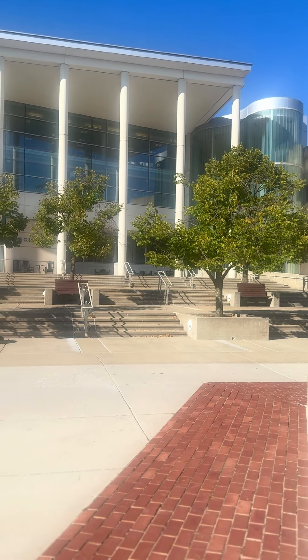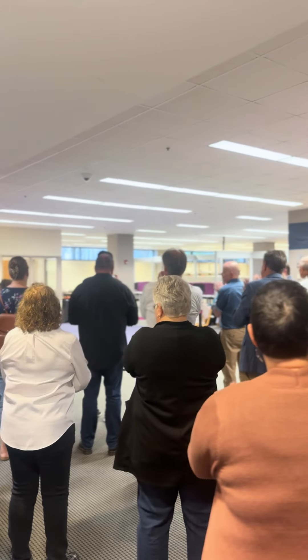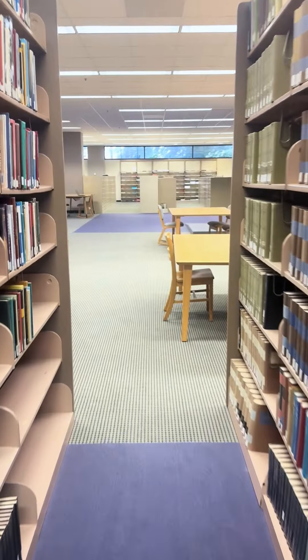Missouri State University is proud to unveil the Digital Humanities Lab, an innovative space designed to foster cutting-edge research and interdisciplinary collaboration within the humanities. Located on the lower level of Meyer Library, this all-new state-of-the-art facility offers a dynamic environment where faculty and students can engage deeply with humanities research.